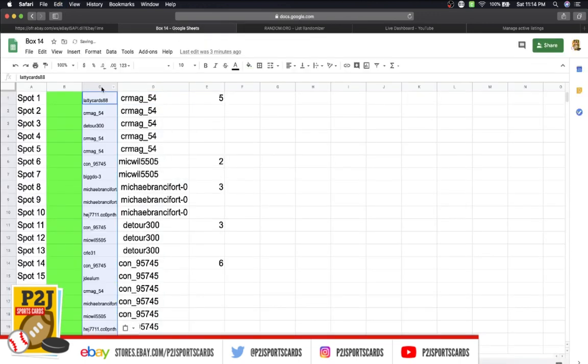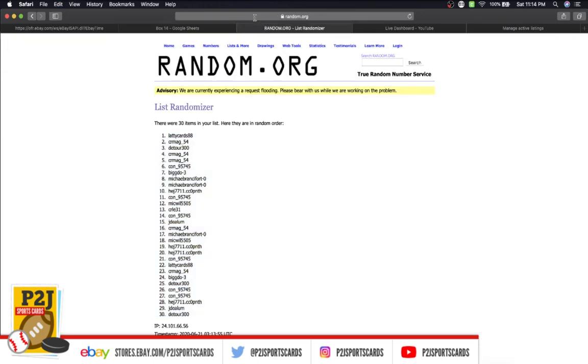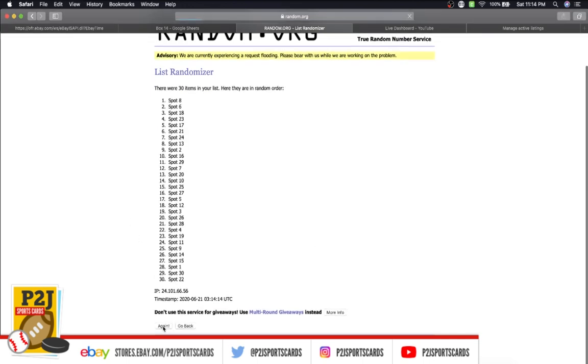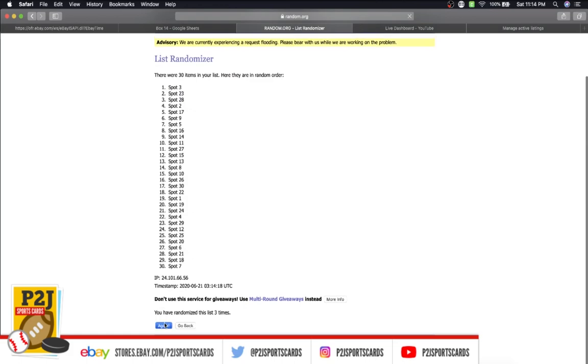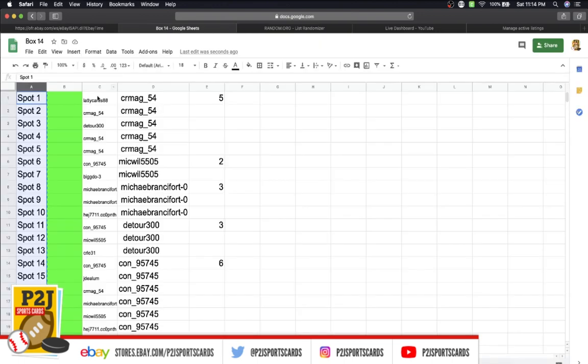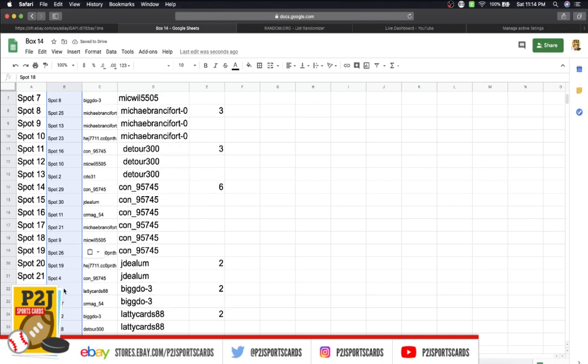We got our first half. Now let's take spots one through 30, randomize this list seven times, and wherever spot number one ends up, the corresponding name wins. This is our double randomized break. Spot 18 is on top, spot 20 is on the bottom — let's find spot number one. Laddie Cards, 88 — congrats!